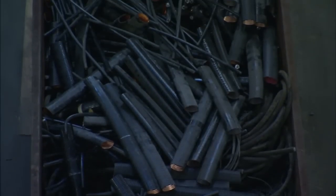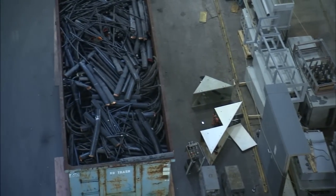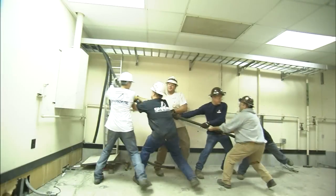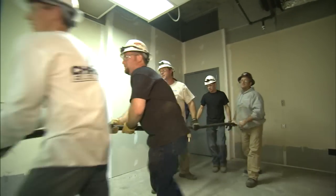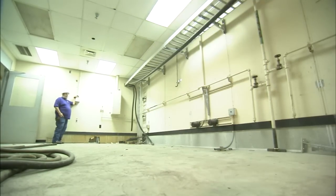But much of the work will focus on replacing wiring, cables, and fire protection system piping to meet modern standards and increase reliability. Already, 70,000 feet of cabling have been pulled out of the building's cable trays. In all, 50 miles of cables will be removed.